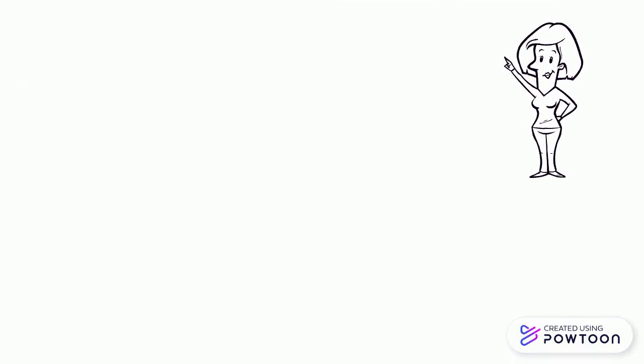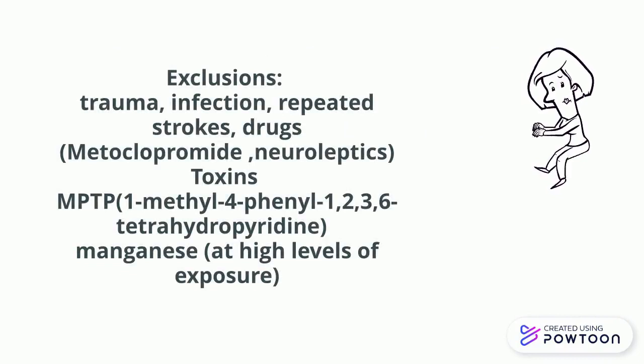You can read this criteria — I have given the link in the description, but because of copyright I could not write the whole criteria in this video. Basically, the features are bradykinesia with at least one of these: tremor, rigidity, or postural instability. Then we can diagnose idiopathic Parkinson's disease.